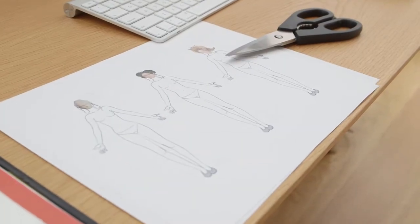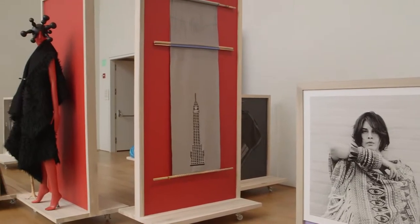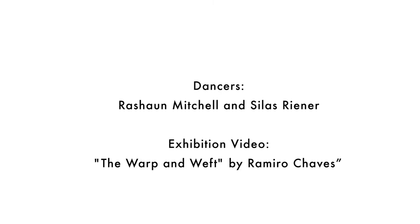You have an idea, you put it on paper, then you think about it, give it many thoughts, and after that it becomes real when you make the object. So I always say that for me the future is handmade. I truly believe it. That is what my world is about.